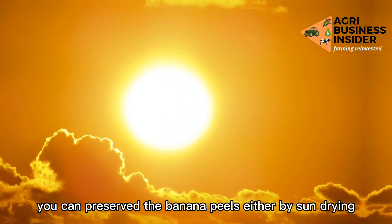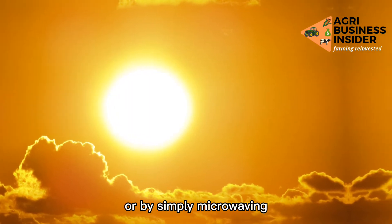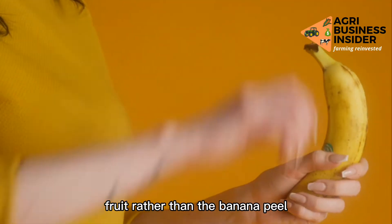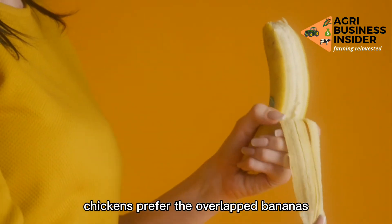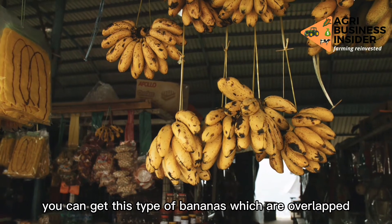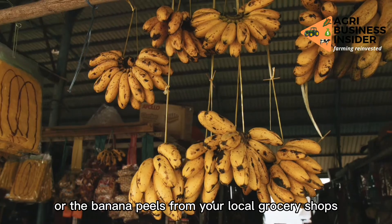You can preserve the banana peels either by sun drying or by microwaving. If you are going to feed your chickens with the banana fruit rather than the peel, chickens prefer overripe bananas. You can get overripe bananas or banana peels from your local grocery shops.